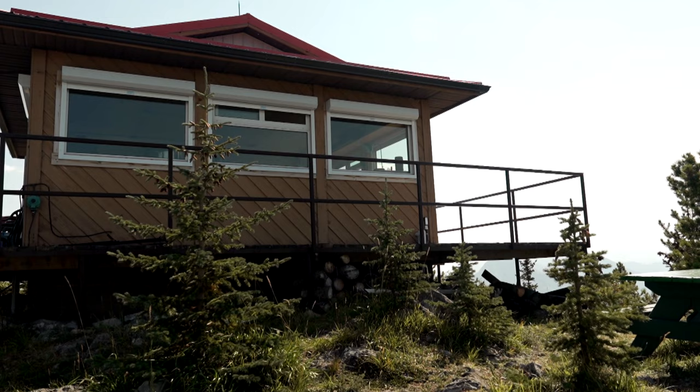I'm Shane Turner. I'm a lookout observer in Alberta, Canada, and I'm stationed in Kananaskis at Barrier Lake Lookout. Welcome to Barrier Lake.